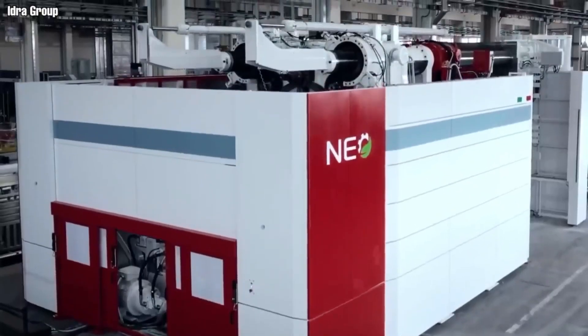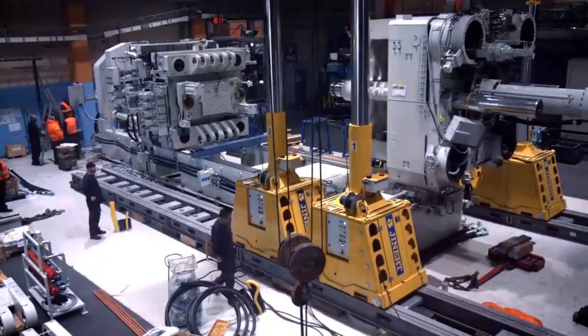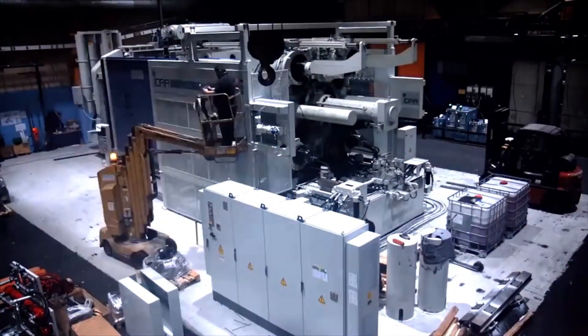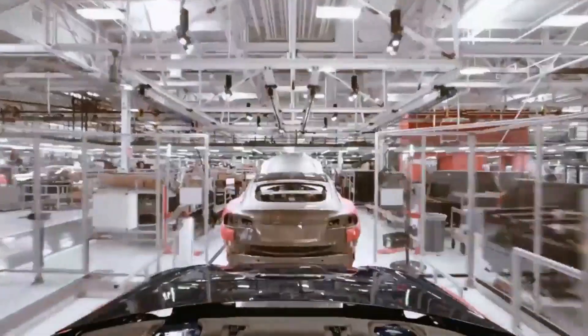When in use, the press feeds a shot of 80 kilograms — 176 pounds or more — of molten aluminum into a mold, where it is shaped into a part, released, and then swiftly cooled. Tesla has also created an aluminum alloy that enables it to forgo the conventional heat-treating procedure used to boost the strength of the cast component.